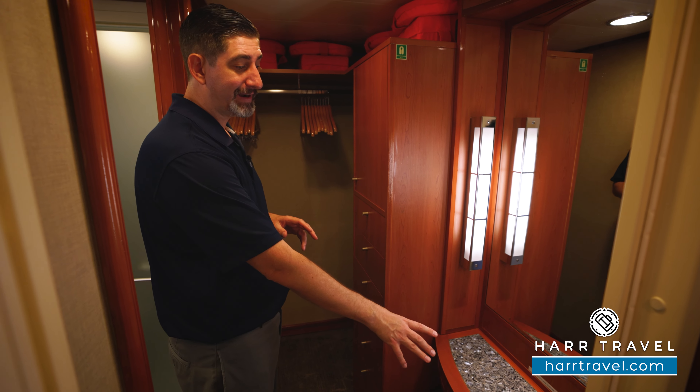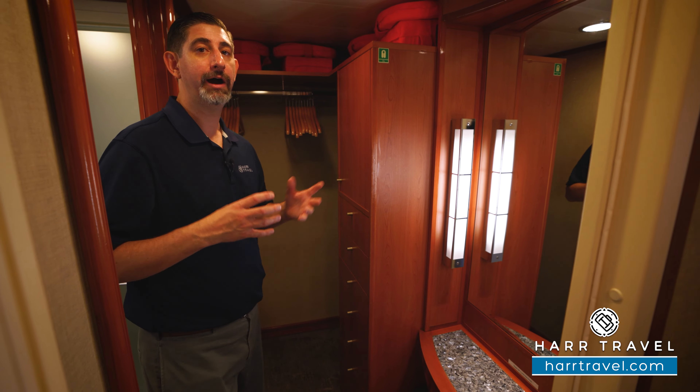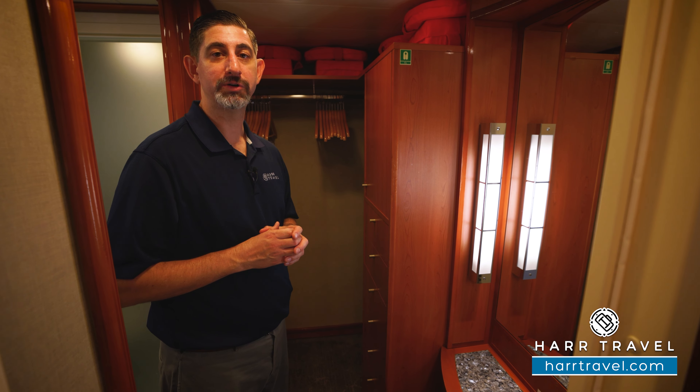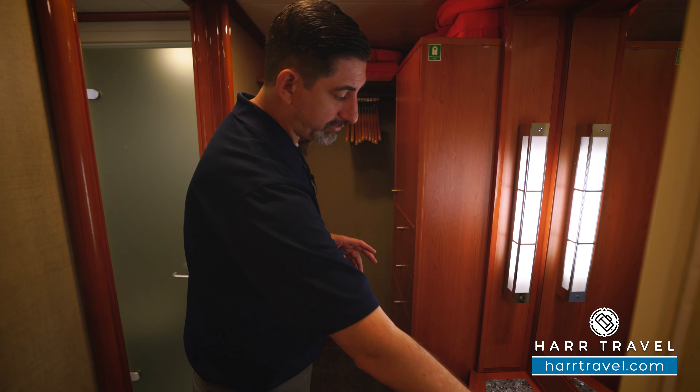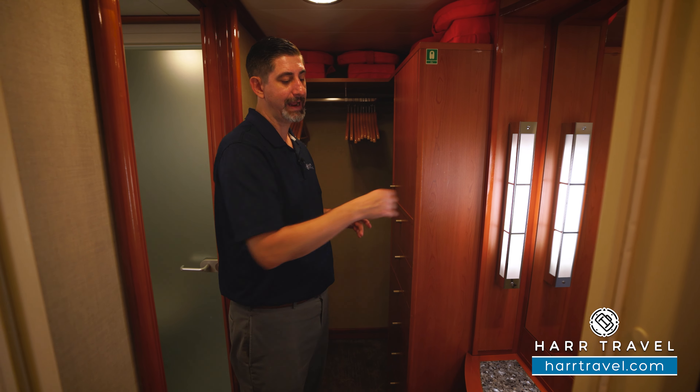You've got a nice vanity here with a US plug and a European plug. I always bring extra European adapters and converters to take advantage of all the plugs in the room. You've also got your hairdryer here and a little seat where you can sit and get ready.